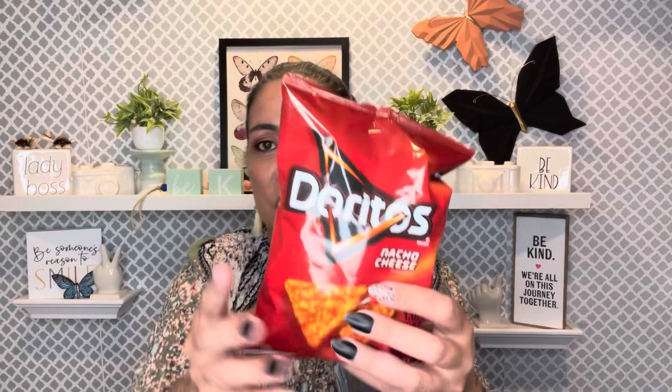I got some Doritos because Noah — if he doesn't want cheese pops or whatever — he likes Doritos, so I grabbed some just in case because I don't know what mood he'll be in. I also grabbed some Cheetos. I'm just the kind of grandma that likes to have a backup plan to cover whatever. Nobody wants to stress about chips!